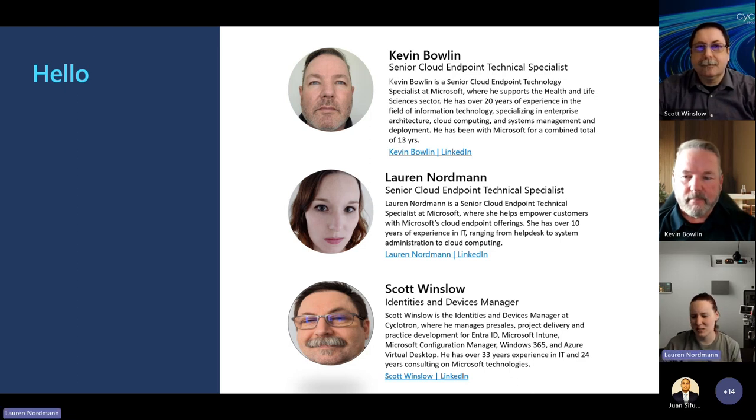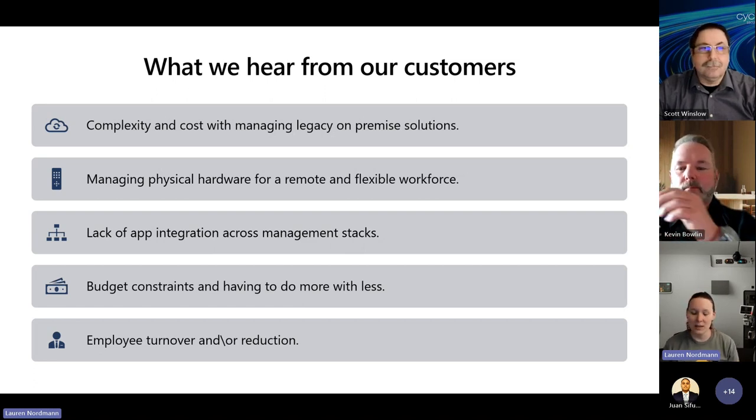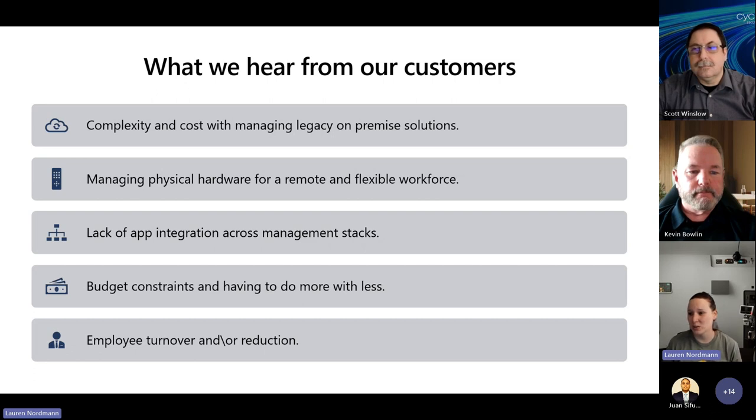So what are some current challenges we actually see in the Payers space? The number one challenge that trickles down into the rest is the complexity and cost of managing legacy on-premise solutions, which leads to managing physical hardware — either from the infrastructure side or from your remote or flexible workforce. There are also difficulties with having an app management strategy with disparate apps that aren't integrated, and a lot of IT folks are being asked to do more with less due to budget constraints, which ultimately trickles down into employee turnover and reduction.